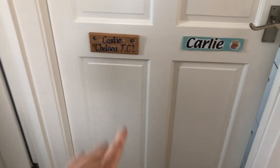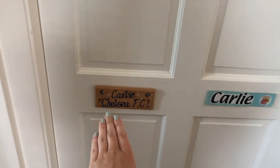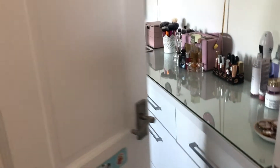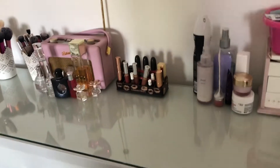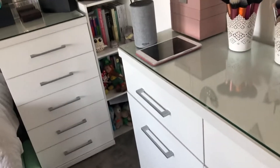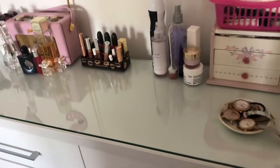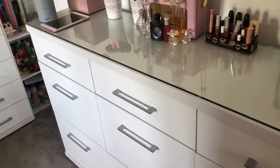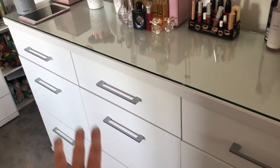Let's get into the video. This is my door — I have two plaques, one which is a Chelsea plaque and one which has my name on it. Then I have my chest of drawers here, which has underwear in the first drawer.